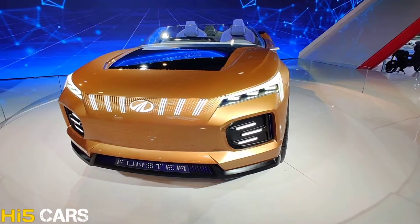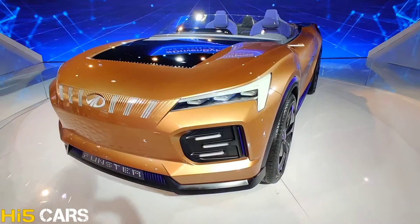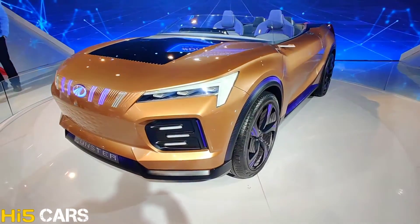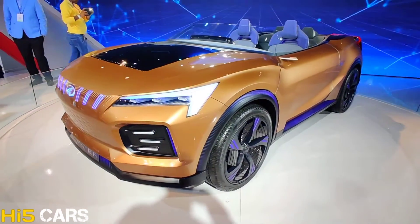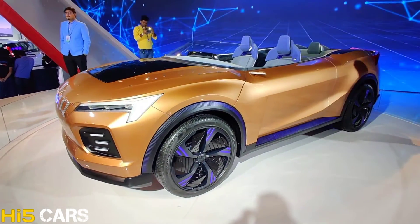This car is a fully electric car. The Mahindra Funster is a roadster concept. This is the first convertible car from Mahindra, and this car has an electric engine.